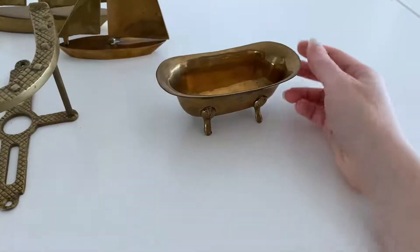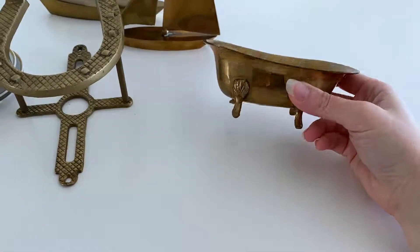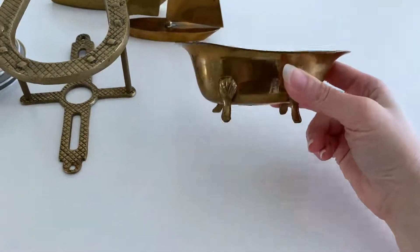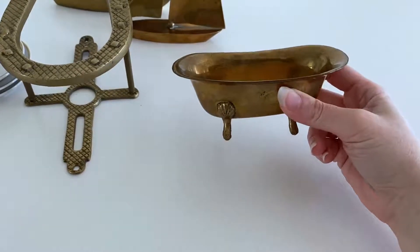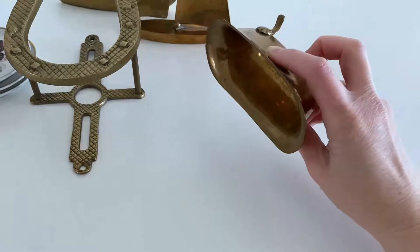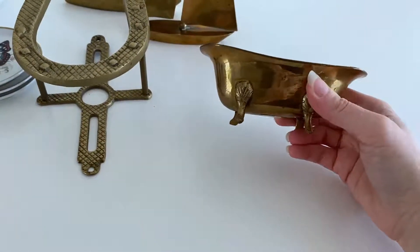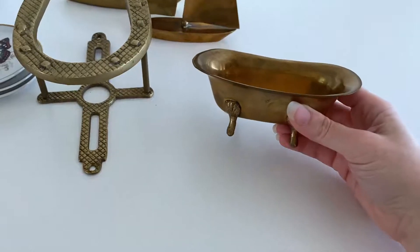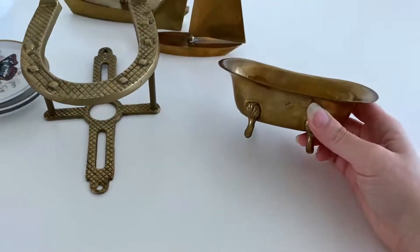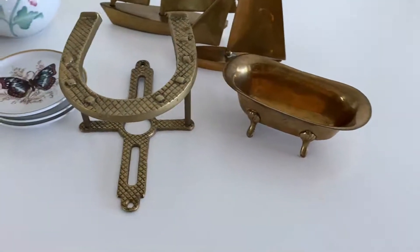This one is a brass bathtub. People most often use them as soap dishes — that's what I hear from buyers. I have sold a ton of these. I find them kind of everywhere and they always sell within a couple of days. Not a huge profit — like $15 — but it's nice to list it quickly because I already have a listing for them and I know it'll sell.